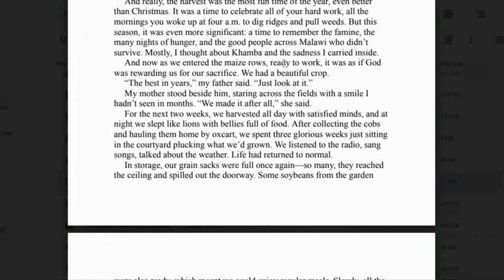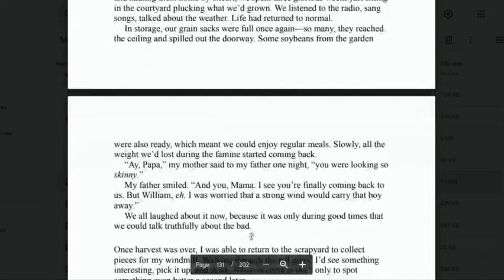'My father stood beside him, staring across the fields with a smile I had not seen in months. "We made it after all," she said. For the next two weeks, we harvested all day with satisfied minds, and at night we slept like lions with bellies full of food. After collecting the cobs and hauling them home by ox cart, we spent three glorious weeks just sitting in the courtyard, plucking what we had grown. We listened to the radio, sang songs, talked about the weather. Life had returned to normal. Our grain sacks were full once again — so many they reached the ceiling and spilled out the doorway. Some soybeans from the garden were also ready, which meant we could enjoy regular meals. Slowly, all the weight we had lost during the famine started to come back.'